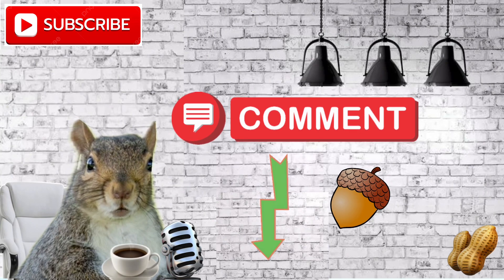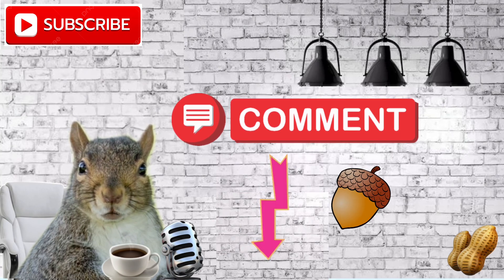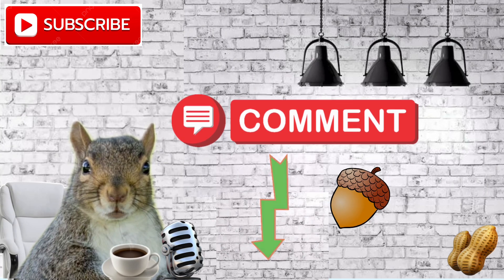If you want to sign up for Webull, which is hands down the best stockbroker in my opinion, you can do it through my YouTube links tab or from inside the video description. You'll also get five free stocks for doing so.